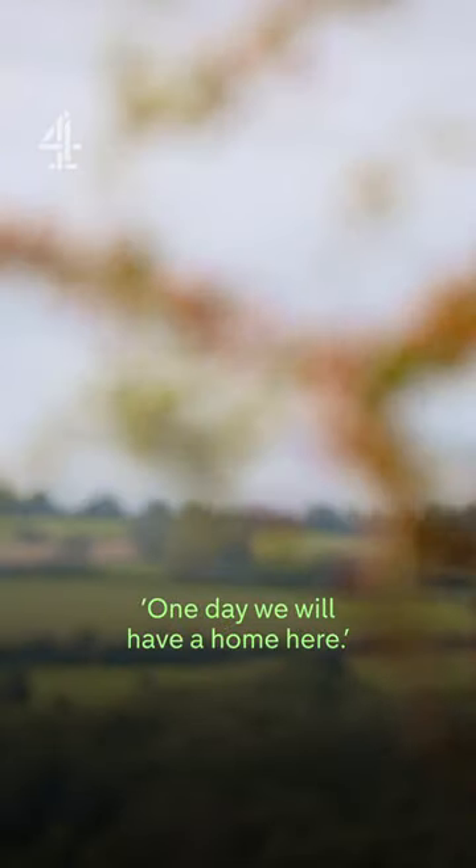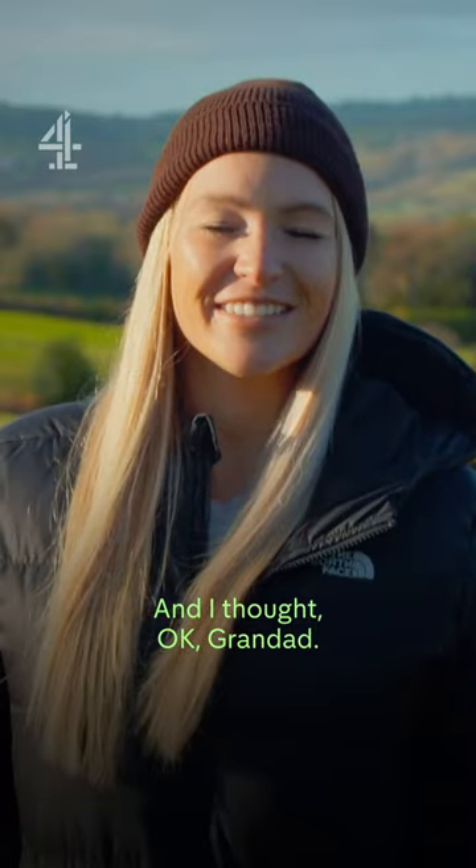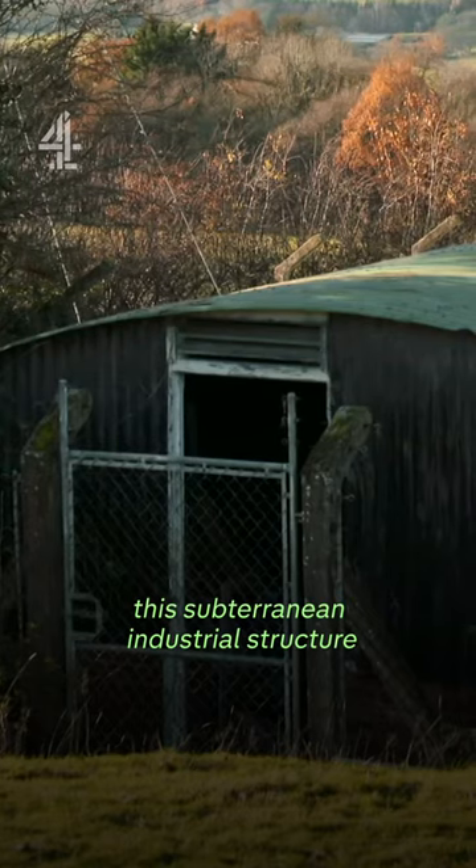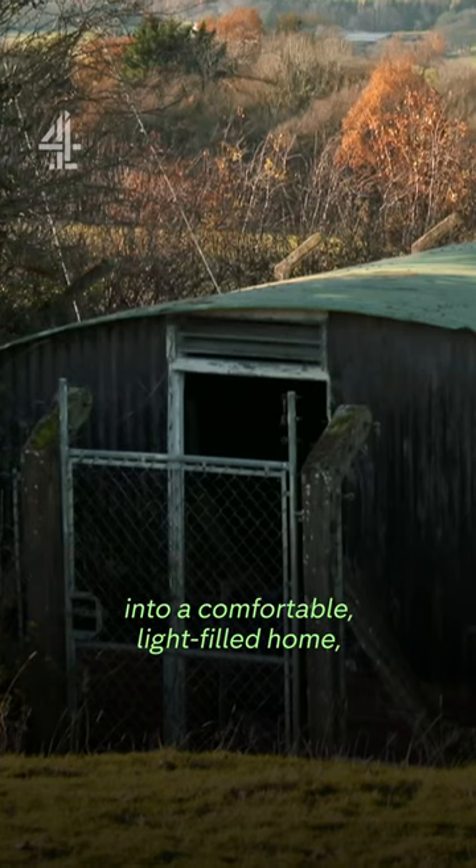My granddad's always talked about one day we will have a home here. And I thought, okay, granddad. But how on earth did Rosa and Craig transform this subterranean industrial structure into a comfortable, light-filled home?